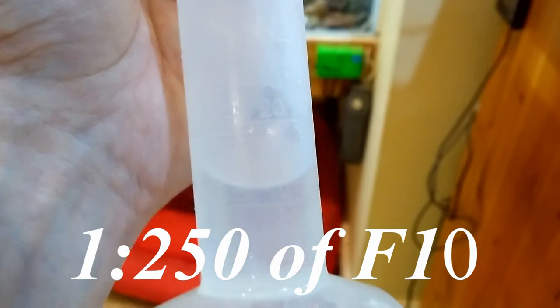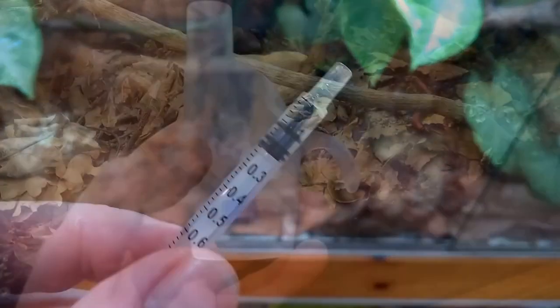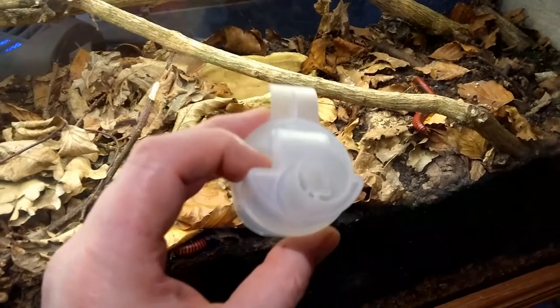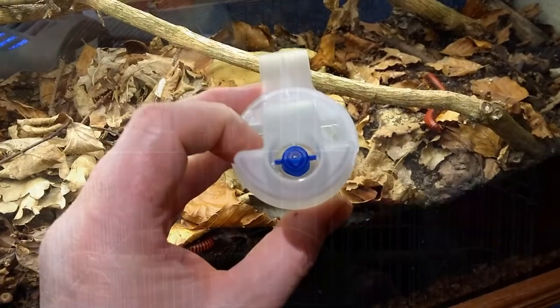So, Blue Peter fashion, here's some I made earlier. 25 ml of boiled water that was allowed to cool, and then we mixed it with 0.1 of a ml of the F10. Decanted into here, where there's a spray nozzle which causes the atomisation, and that connects to the nebuliser.